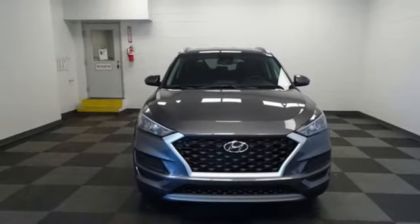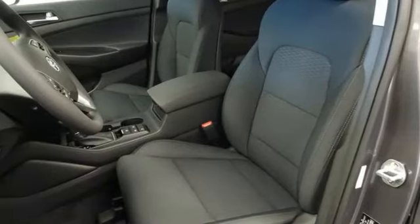Aluminum wheels, doors and push-button start proximity key, and inline four-cylinder engine.